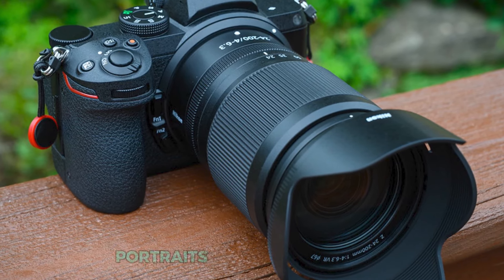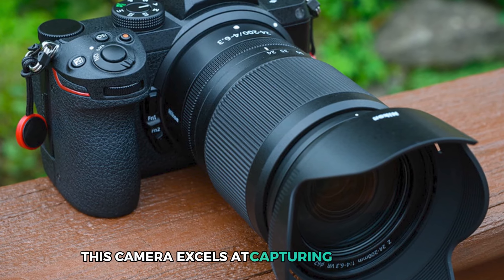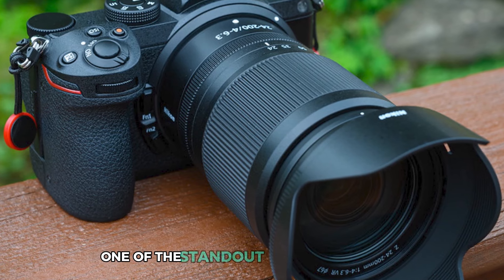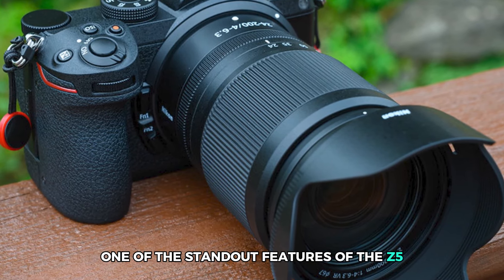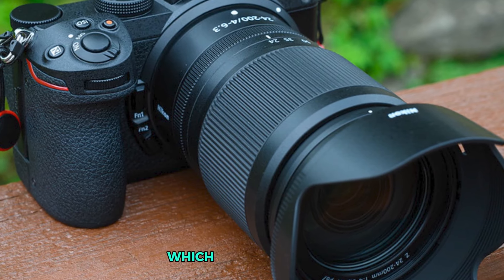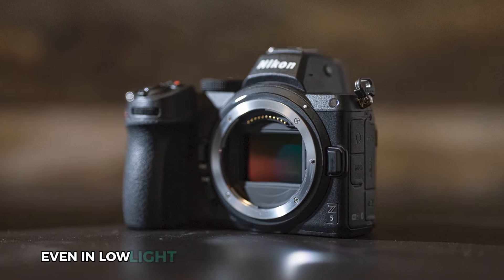Whether you're shooting landscapes, portraits, or fast-paced moments, this camera excels at capturing fine details and true-to-life colors. One of the standout features of the Z 5 is its 5-axis in-body image stabilization, which ensures steady handheld shots and reduces the risk of camera shake, even in low light.